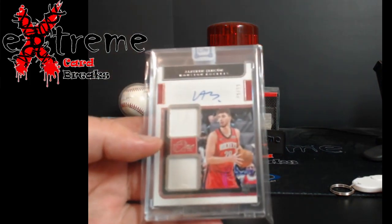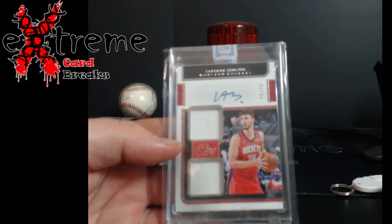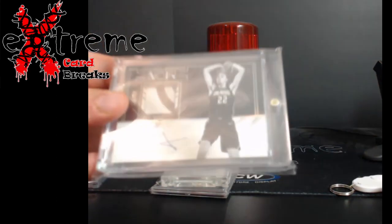Up next, Alfred Sango in Panini One and One — I know double-nameplate — but it's out of 99. A lot of people are going after this guy. I can't keep a hold of him; my stuff flies with him.